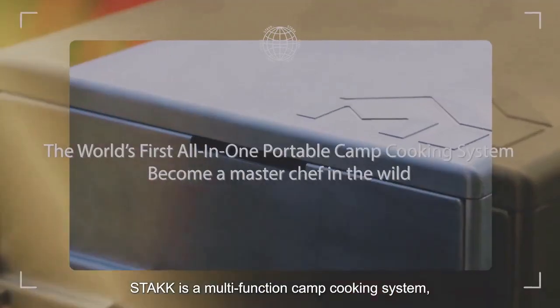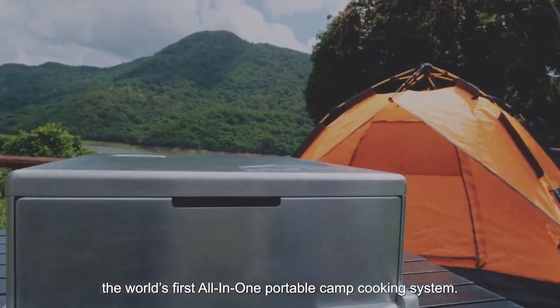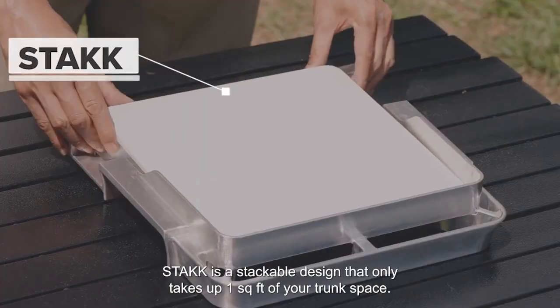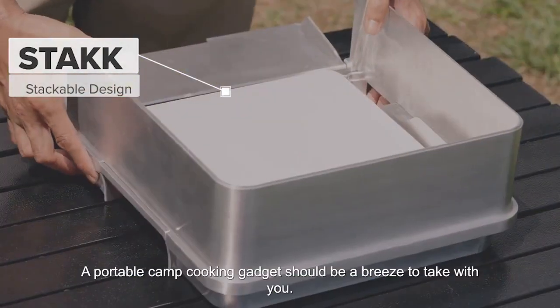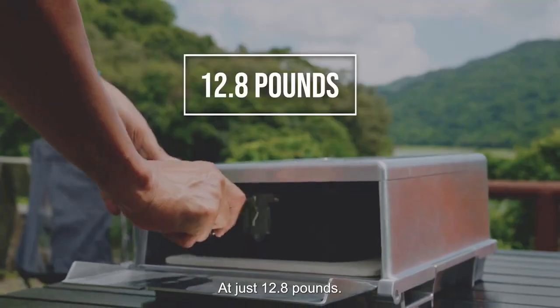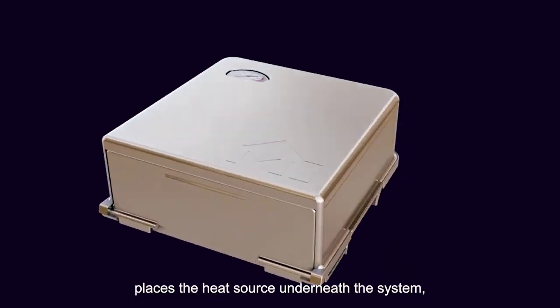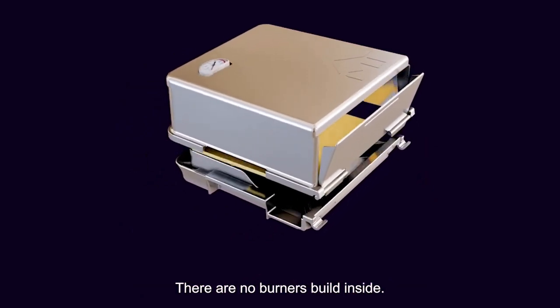Stack is a multi-function camp cooking system — the world's first all-in-one portable camp cooking system. It's the most compact way to become a master chef in the wild. Stack's stackable design only takes up one shelf of your trunk space. At just 12.8 pounds, the innovative design places the heat source underneath the system, outside the cooking area — there are no burners built inside.